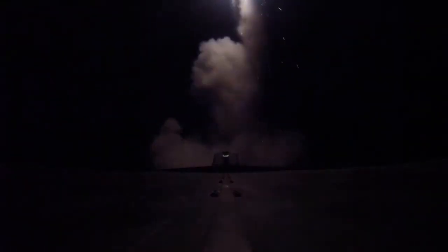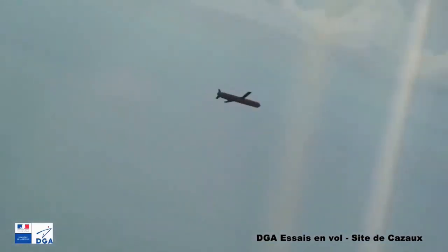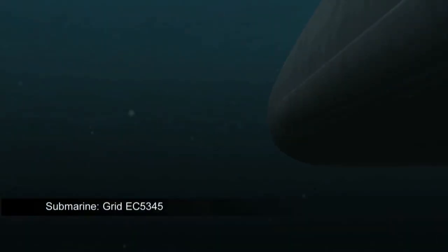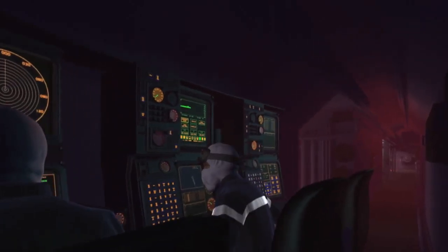The Kalvari-class submarine, as we all know, is based on the French Scorpène-class design. These submarines are designed to carry the MBDA MDCN naval cruise missile, which means the Kalvari-class submarine is also capable of firing these missiles.